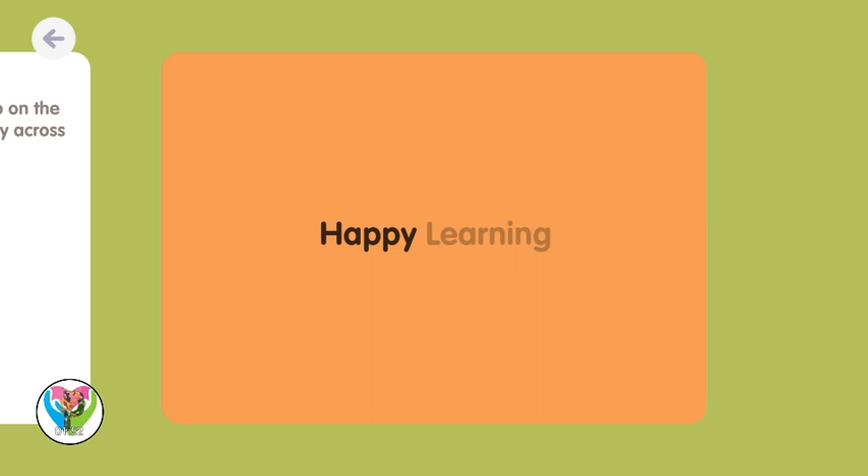Happy learning! Let's explore the forest.